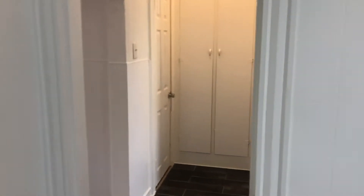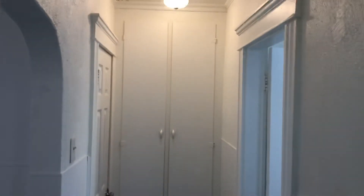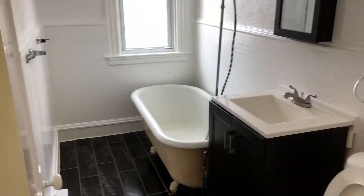Now we'll finish up here. This is a small little hallway here. There are some cabinets back there and also a closet here. And to the right is the bathroom.